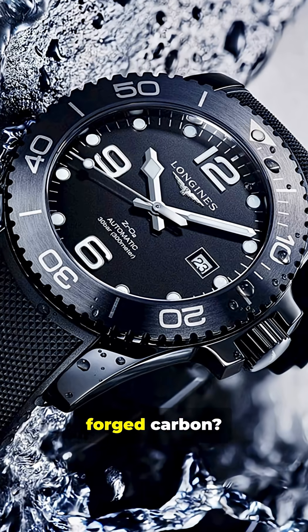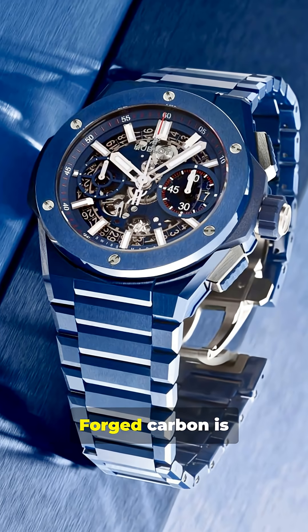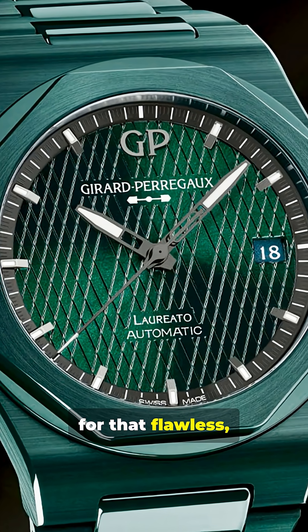So ceramic versus forged carbon? Ceramic is all about scratch resistance and shine. Forged carbon is lighter and has a wild marbled look. Both are high-tech, but ceramic wins for that flawless luxe vibe.